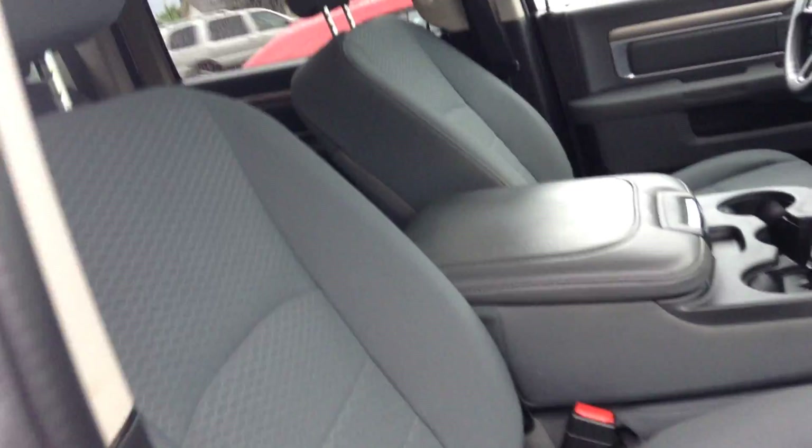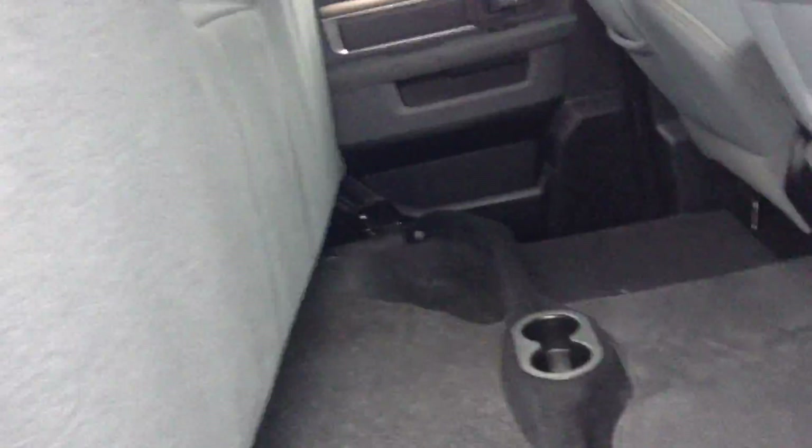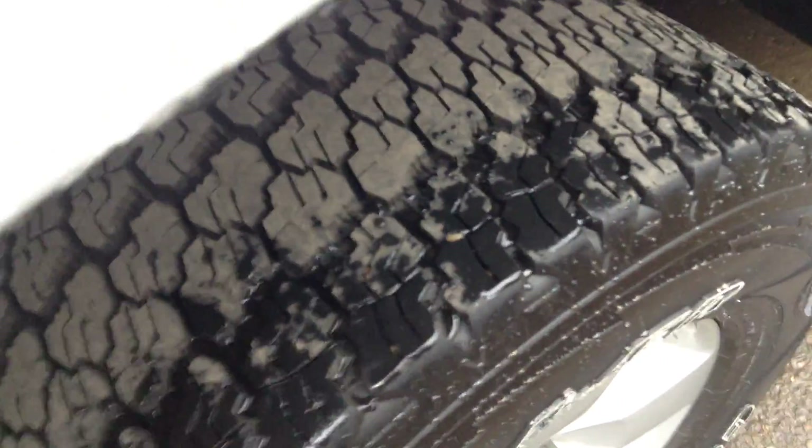If you look in here, seats are in very good condition, you have a six seat there. Come look back here — got tons of space. This actually goes up for even more cargo storage. Got another storage part here, and you also have that on the other side there. Still good tread on the tires.